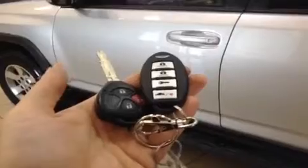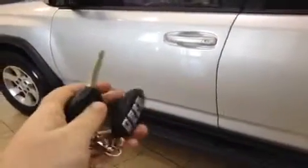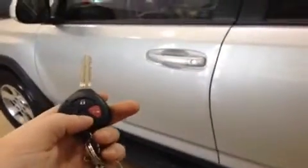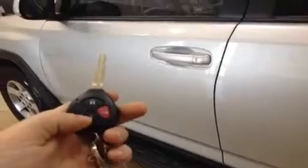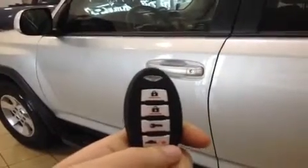Before we take a look at the inside of this great 2012 4Runner, I'm going to show you your key fobs. This is the manufacturer's key fob with your lock and unlock as well as your panic button. To unlock the driver's door, you press it once; to unlock all doors, you press it twice. The other fob is your aftermarket fob, which is also your remote starter for those cold days in the winter, so that you never have to suffer when you first get into the vehicle.